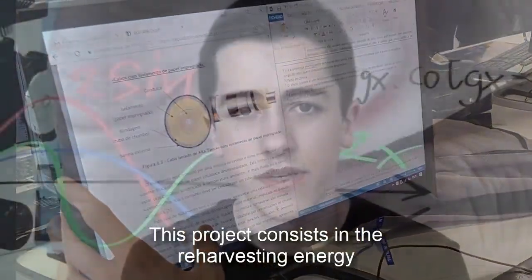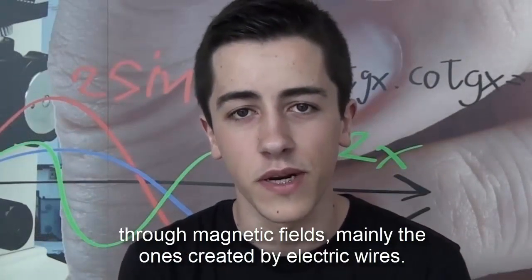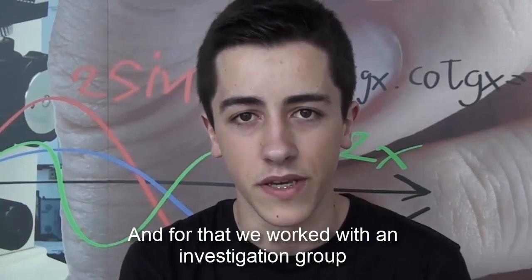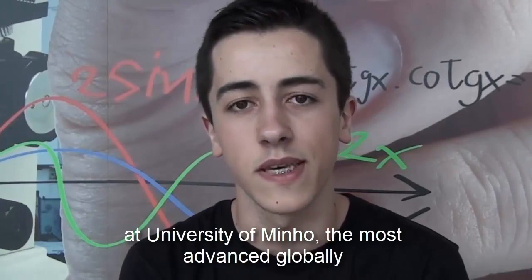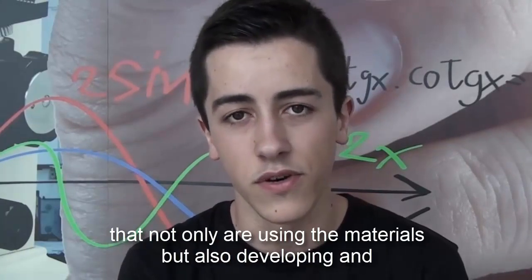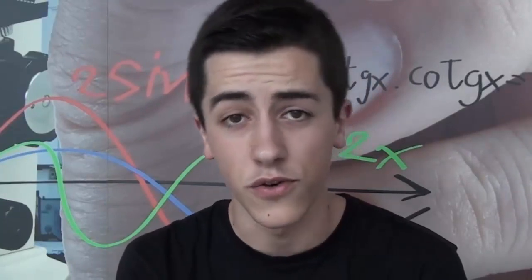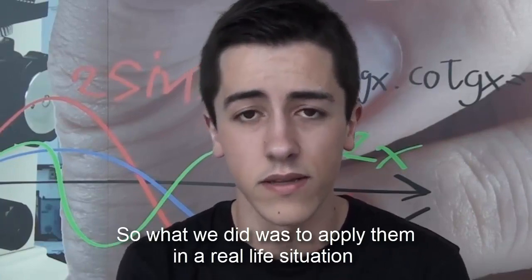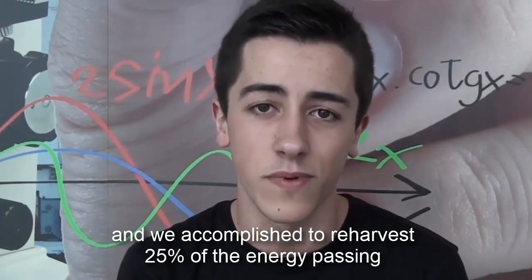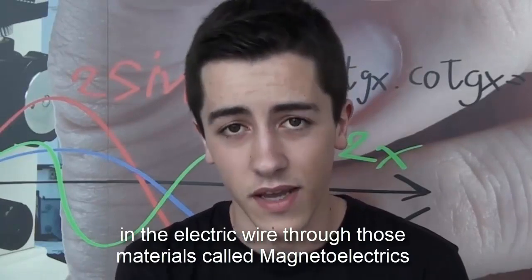This project consists in the improvement of energy from the magnetic field. For this, we worked with the investigation of the University of Minho, the most advanced worldwide, not only using these materials, but also developing them and becoming more efficient. What we did was to apply them in a real situation and we managed to take advantage of 25% of the energy that was used through these materials called magnetocaloric.